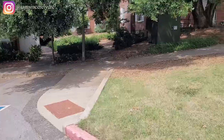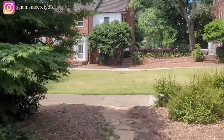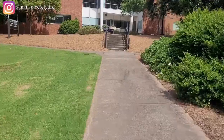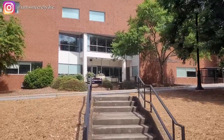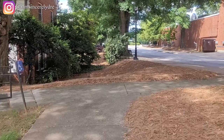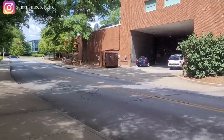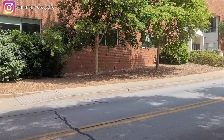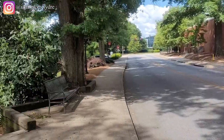We're heading to the Family and Consumer Sciences buildings. This building in front of us — it doesn't look like it from the outside — is actually the Center for Continuing Education and Hotel. Athletes sometimes stay here during games, and any visitors can also stay there. Just to show you, this is also the other side of Snelling Dining Commons, just viewed from a different angle.